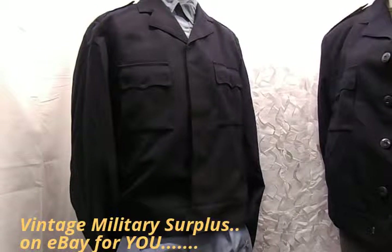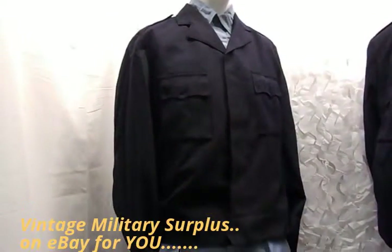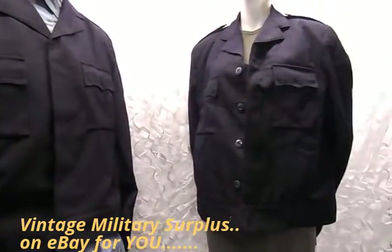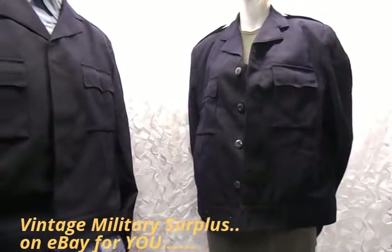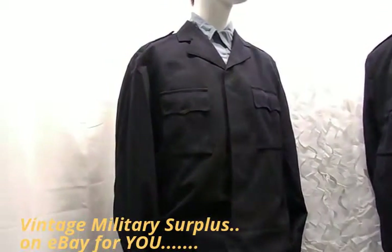What a great vintage find we've got here. These are genuine military surplus all the way from Sweden — Swedish Royal Navy, it's their battle dress jacket.